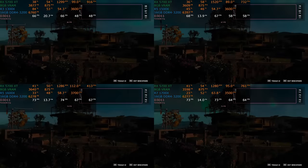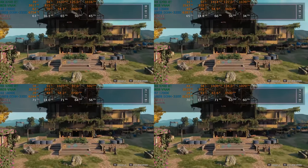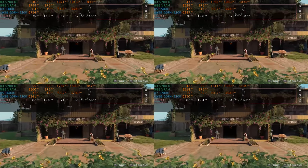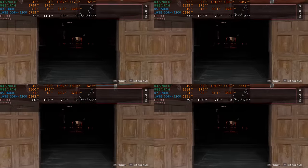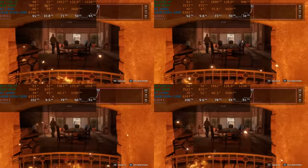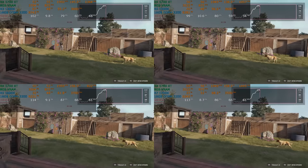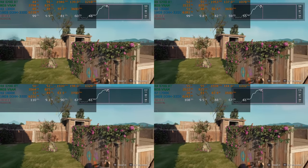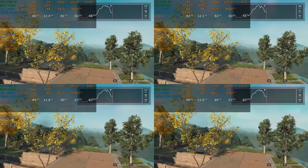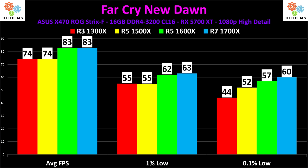Far Cry New Dawn — the full price DLC to Far Cry 5. Part of the issues here are the same as Assassin's Creed Odyssey — look at the clock speed of the graphics card. Bluntly, the RX 5700 XT drivers suck. Six months post-launch, they still suck. When I redo this test, there'll be an RTX card on here instead, because this graphics card is incredibly inconsistent. There is no way the game should be this close and flat — 74 to 74 and 55 to 55. Buy an RTX 2070 Super.